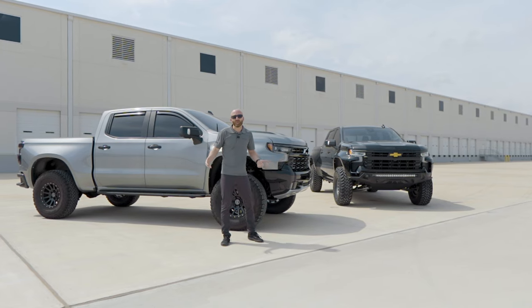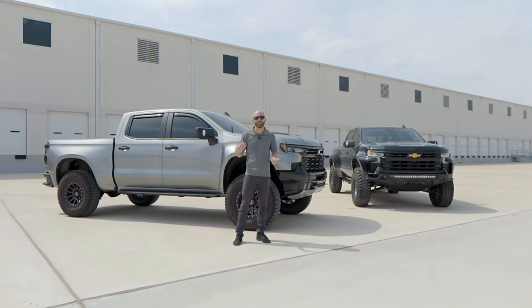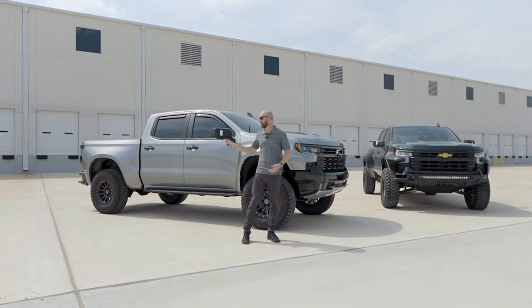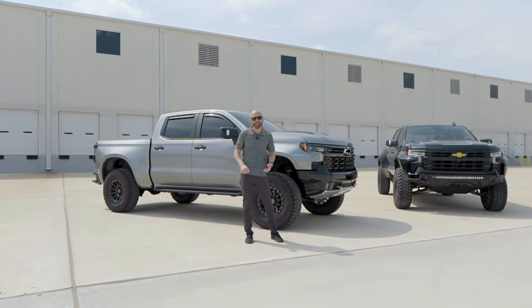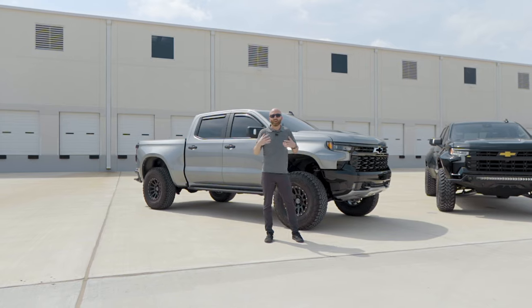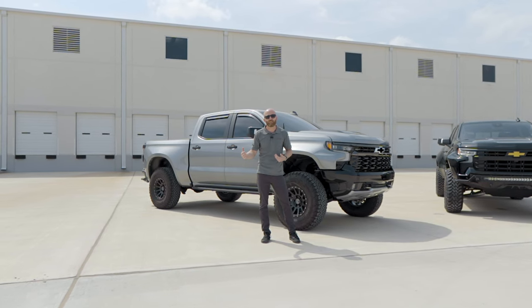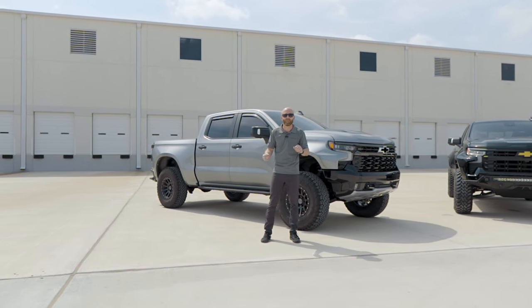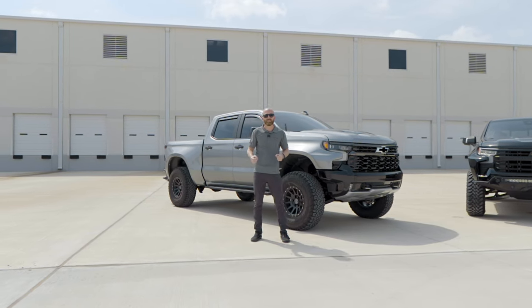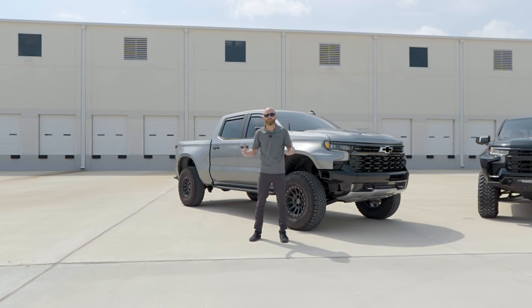If you call us here at Pax Power, a lot of times you're going to get me on the phone. And if you're interested in a Jackal and you don't already have a truck, I refer most people to the ZR2 as a base for a few different reasons. The main one is that it comes a lot closer to Jackal spec than a regular Silverado. It includes a lot of cool parts and visual elements that make it into a really awesome Jackal in our opinion.